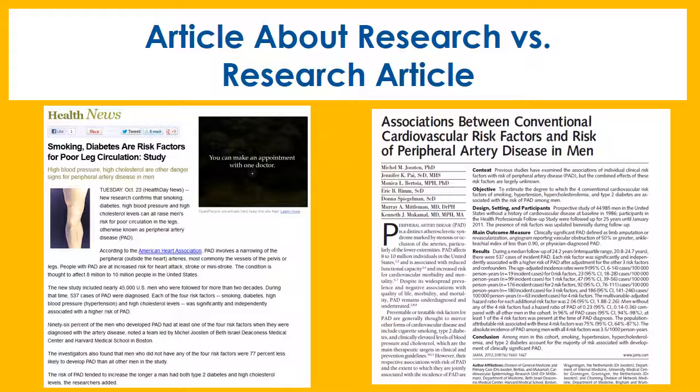Popular, trade, or commercial publications may report about research, but that's different from a research article. Sometimes it's hard to tell the difference in your search results.